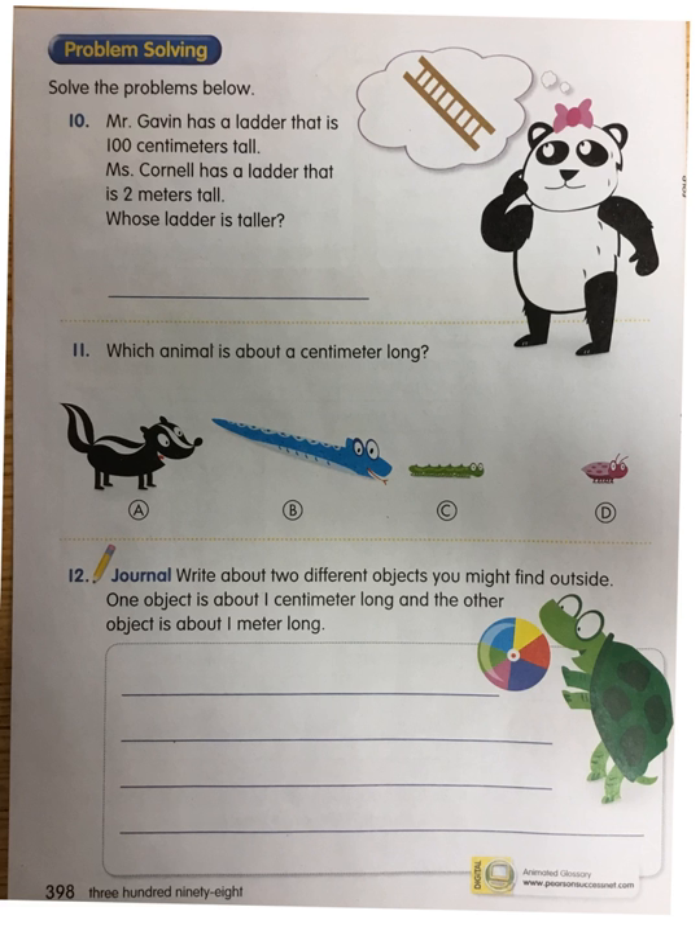Number eleven: which animal is about a centimeter long? A centimeter — really tiny. Is it A, a skunk? B, a snake? C, a caterpillar? Or D, a tiny little bug?